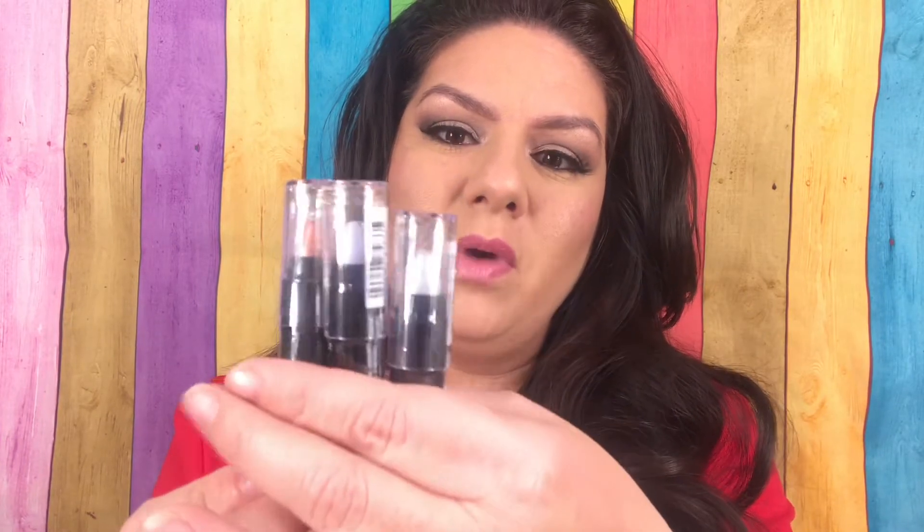I think they had more but they were out. This one looks like it has a glitter in it — a silver glitter. It almost looks iridescent. And this one here looks like a very... copper color. So let's go ahead and open these up.